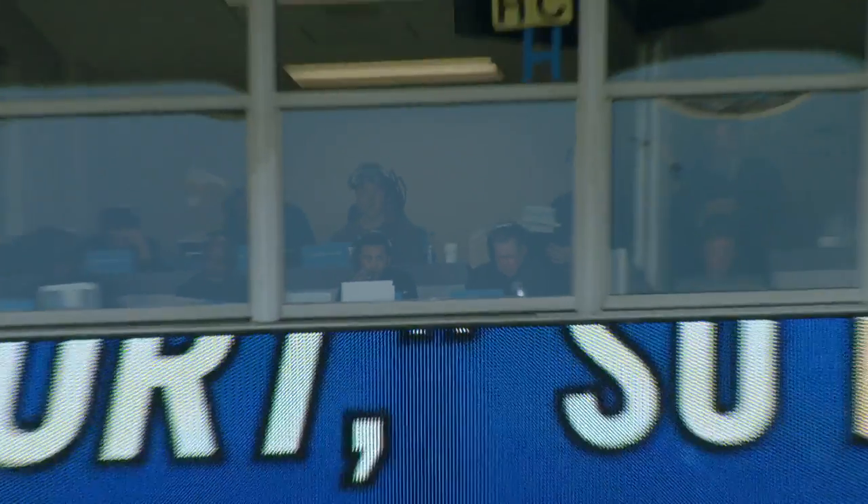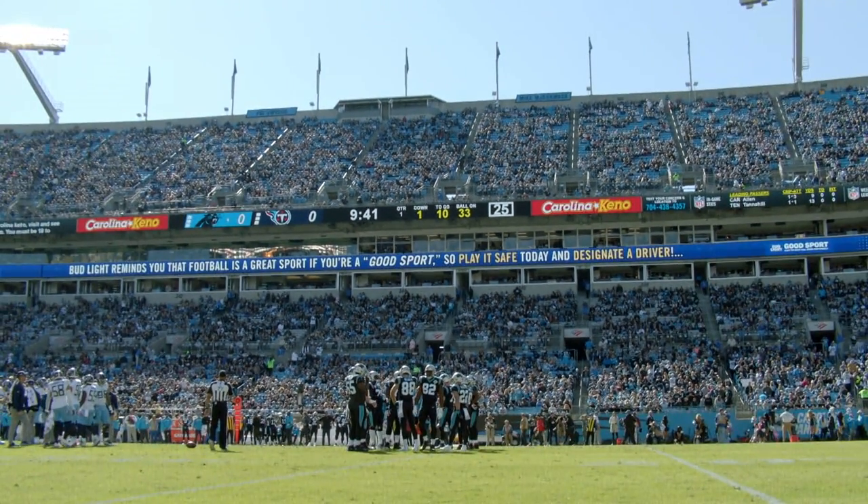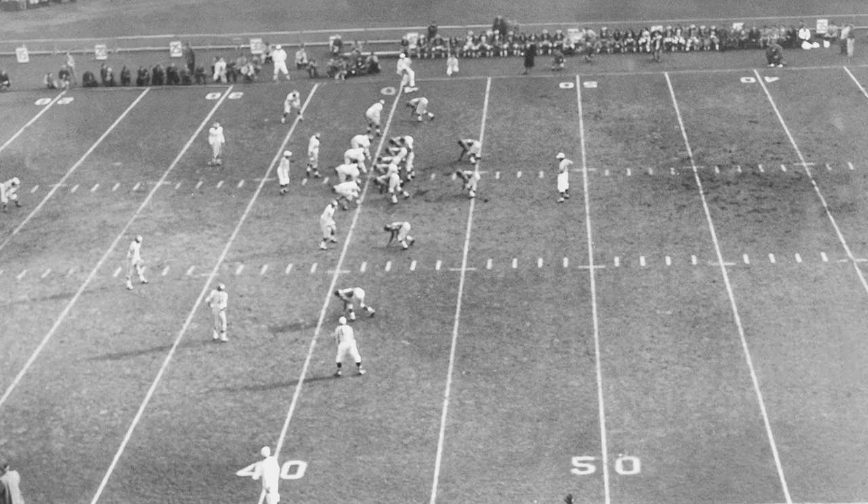Over the years, a few different methods have been used to get overhead images down to the sidelines. They used to just take a photograph — at the beginning and two seconds into a play — and in order to get it down, there'd be a wire from the boxes all the way to the bench, and they'd put it on a little magnet and slide it down. You'd take it to the head coach first, who'd hold on to it while yelling at the refs, and eventually the other coaches and quarterbacks are asking, can we see that? But he ends up giving it to them when it's too late.